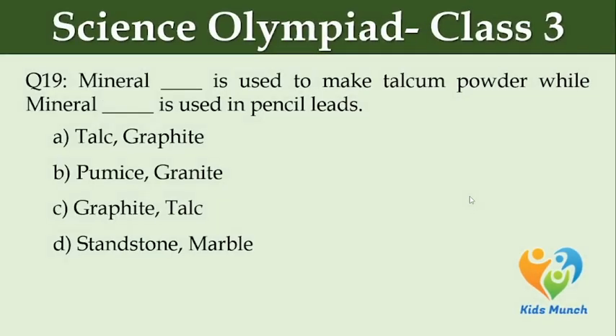Mineral dash is used to make talcum powder while mineral dash is used in pencil leads. Option A: talc, graphite. Option B: pumice, granite. Option C: graphite, talc. Option D: sandstone, marble.